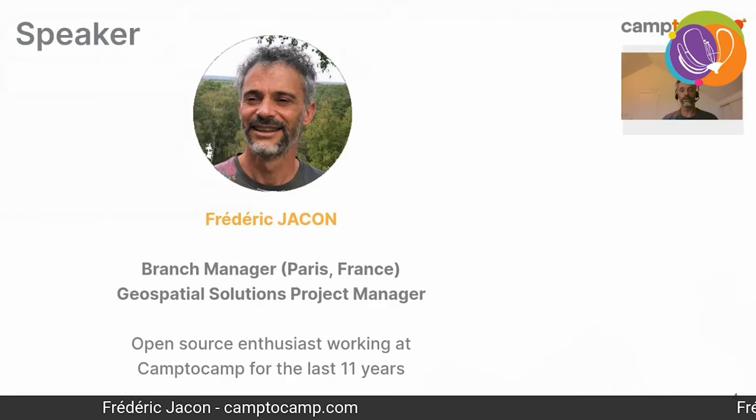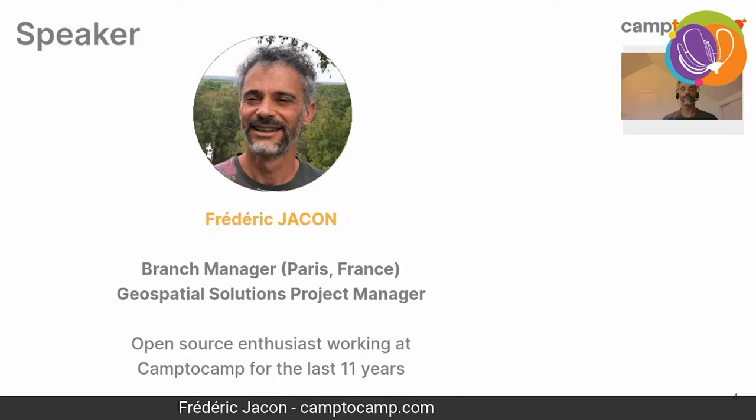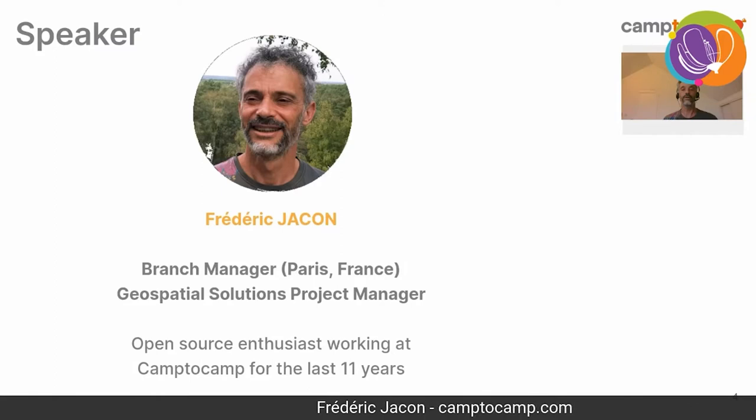A word about myself: I am Frédéric Jacon, branch manager in Paris, France, and also a project manager in the geospatial solutions department. I've been working for the last 11 years at Camp to Camp with open source solutions, and I'm very happy to do that.